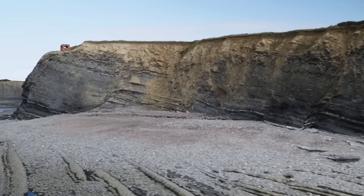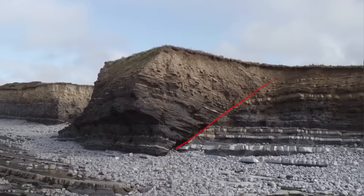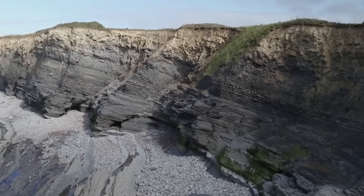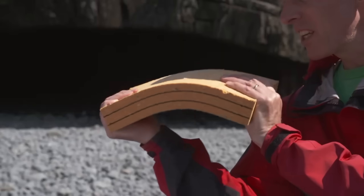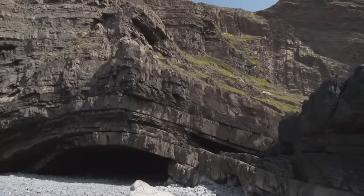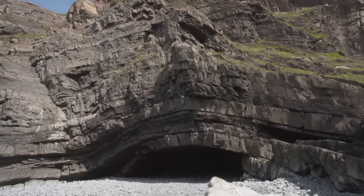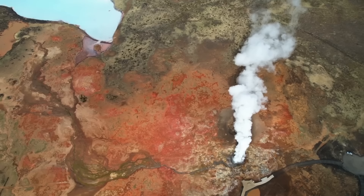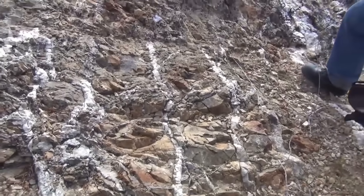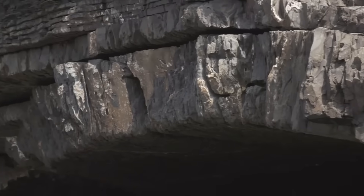Next, the folds — layers twisted like taffy. Schist, gneiss, slate: these are the pages of earth's history books, bent, compressed, sometimes shattered. And where rock folds, gold has room to hide. Folding doesn't just shape the landscape — it creates pressure traps, voids, pockets: little natural vaults where gold gets locked in, especially near the hinge zones, the tightest curve of the fold. You wouldn't notice it unless you were trained to look, but those folded layers could be cradling a jackpot.